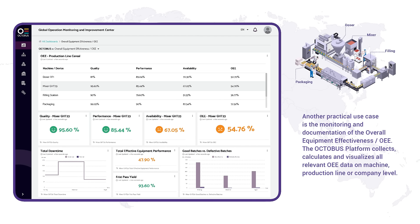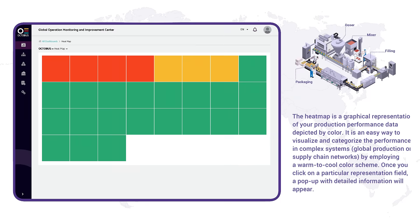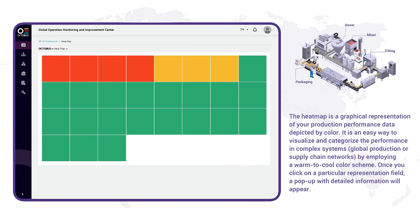Another practical use case is the monitoring and documentation of Overall Equipment Effectiveness (OEE). The Octobus platform collects, calculates, and visualizes all relevant OEE data at machine, production line, or company level. The heat map is a graphical representation of your production performance data depicted by color — an easy way to visualize and categorize performance in complex systems, global production, or supply chain networks by employing a warm-to-cool color scheme.